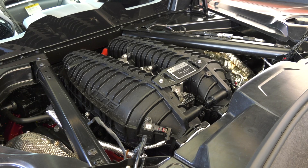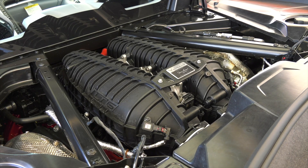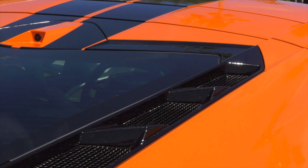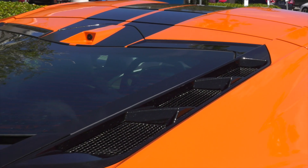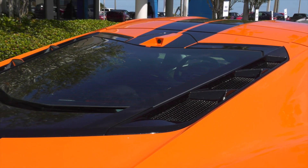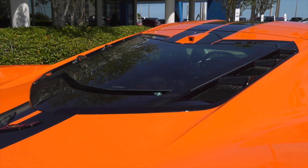A lightweight flat-plane crank design enables the engine to rev to an astonishing 8,600 RPMs. More than just horsepower, the new LT6 is designed to complement all aspects of the Z06's track-focused performance experience.